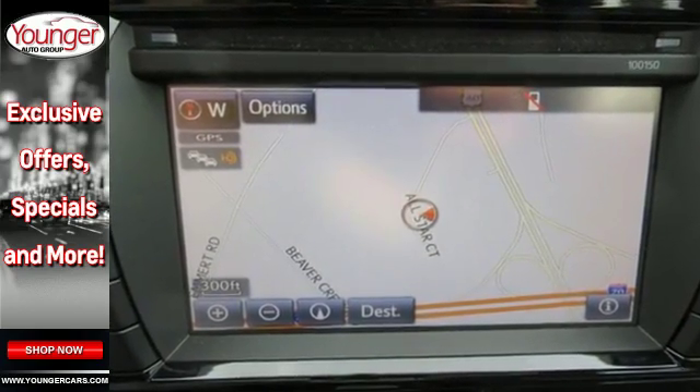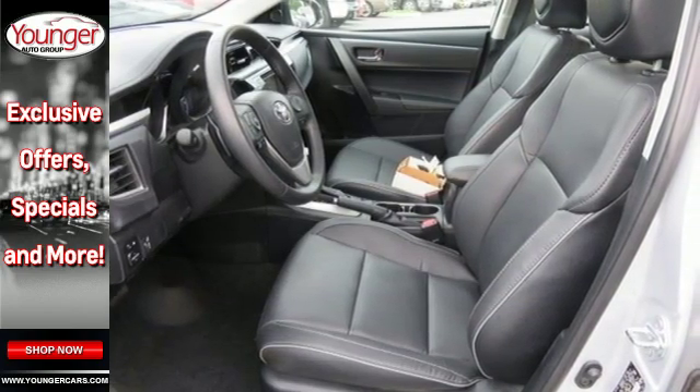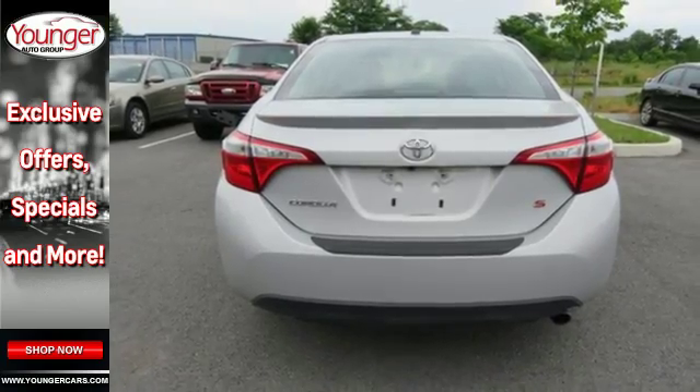You'll get Bluetooth wireless, power windows, and a low tire pressure warning. Plus, you'll have Toyota's Star Safety System on your side, which includes anti-lock brakes, eight airbags, and stability and traction control.